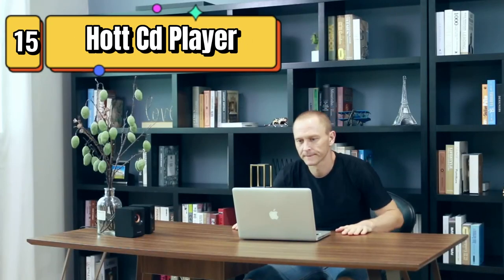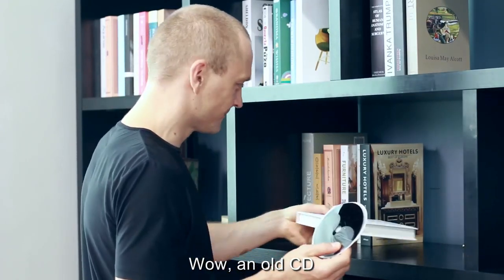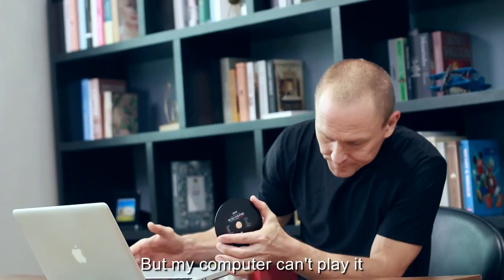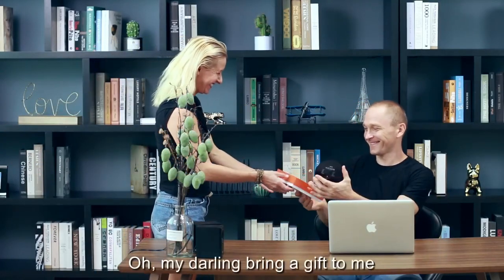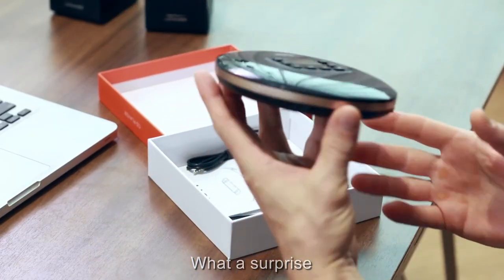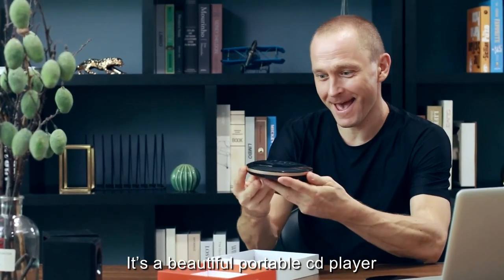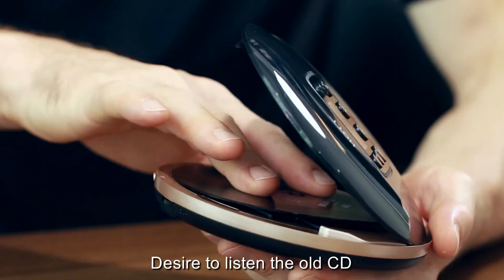Top 15 is a portable disc player that supports Bluetooth connectivity, is USB rechargeable, and comes with headphones and an AUX cable. It has shock-proof technology to prevent damage to CDs and is compatible with CD-R, CD-RW, and MP3-CD. It also features a built-in FM radio tuner and is a great choice for use in the car or while traveling.